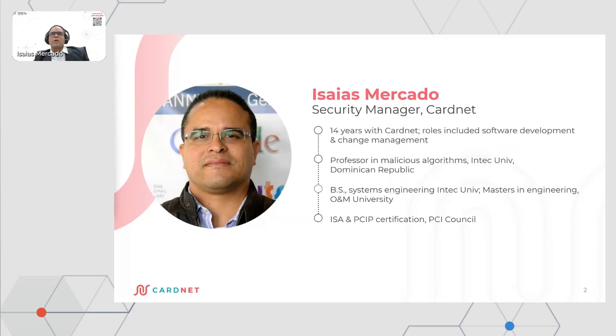We have been working with Qualys since 2014 and have been using many products from the brand. I am an internal security auditor and I hold a certification as a PCI expert professional.